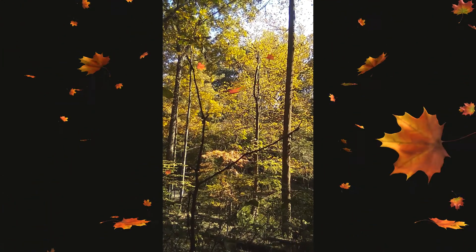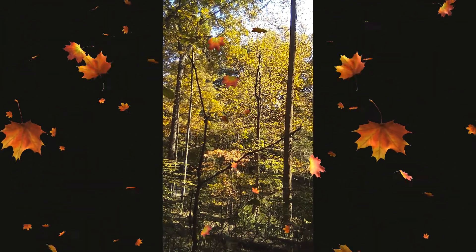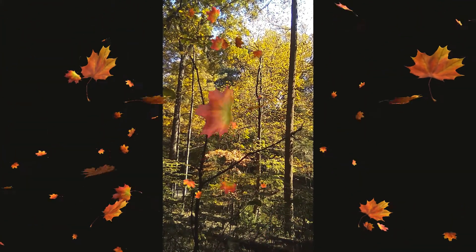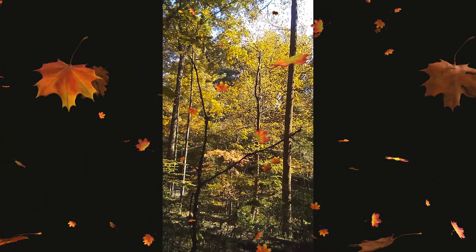Before a tree loses its leaves, it first reabsorbs some of the minerals and nutrients that can be found in the leaves — there's no sense in wasting. This causes chlorophyll, the pigment that gives leaves their green color and allows plants to absorb energy from sunlight, to break down. The result is that we end up seeing all of the other beautiful pigments that have been present in the leaves all along.